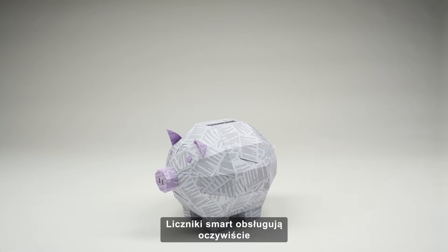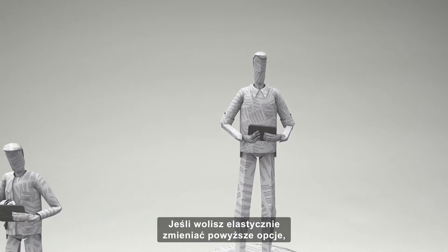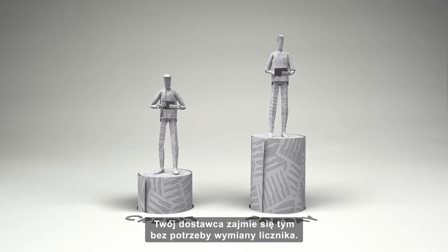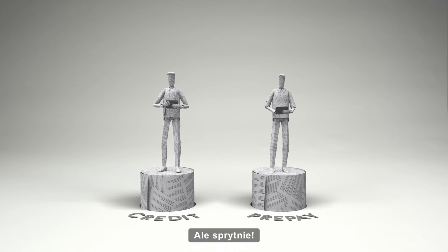Of course, smart meters are set up to work for both prepay and credit customers. If you'd prefer to change between credit and prepay, your supplier can make this change without you needing a whole new meter. How very smart indeed!